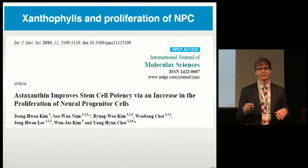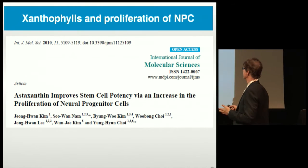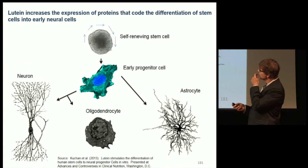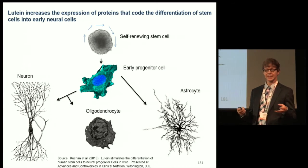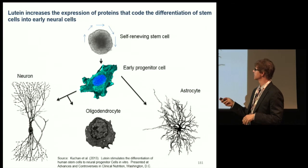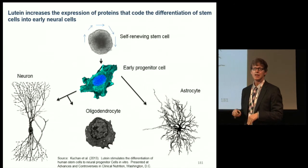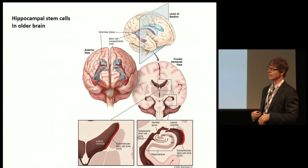Here's one example — a study on astaxanthin looking at its effects on stem cell potency and later differentiation of neural progenitor cells, showing that it did have an effect. There's a similar study led by Matt looking at the differentiation of stem cells into early progenitor cells via lutein. What's interesting in both cases is that the xanthophylls appear to do this but the carotenes don't. Adding lutein to cell cultures influences the expression of proteins like SOX and PAX that lead to later differentiation of neural and glial cells — but lycopene doesn't seem to have that effect. That's suggestive of an influence on stem cells and DNA.